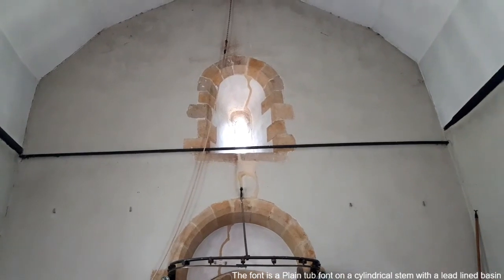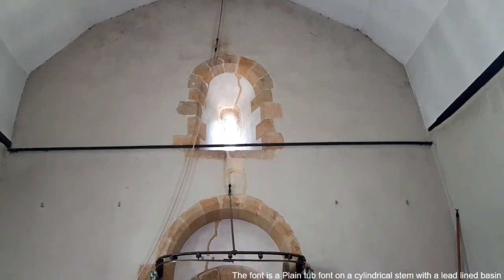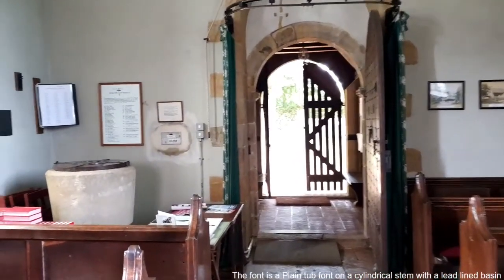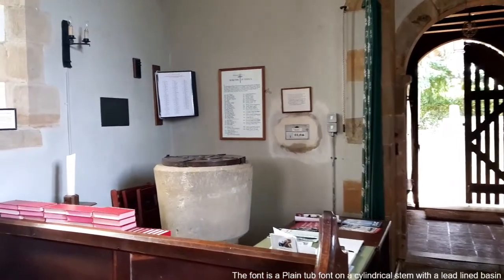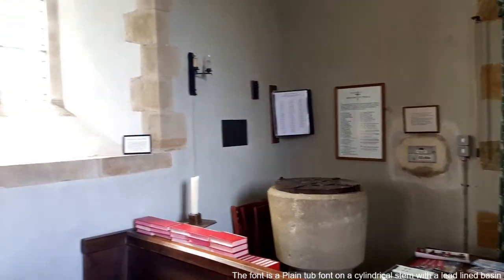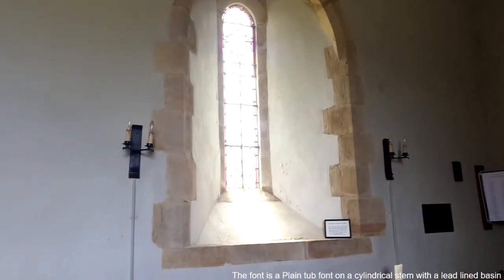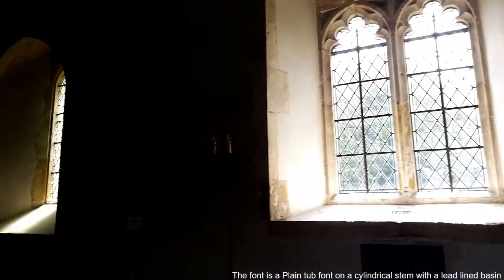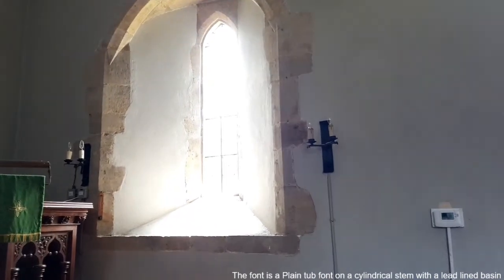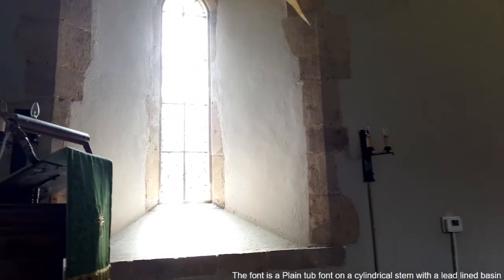It is tiny, but it's set right back into the wall. The font dates from around about the same date, but at a later point — I think about a century later — that window there and one other in the south wall were built in. The light is streaming through there at the moment, so it's not making a very good shot.